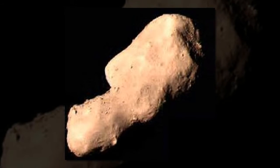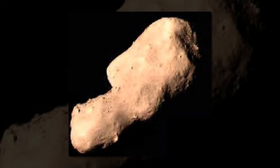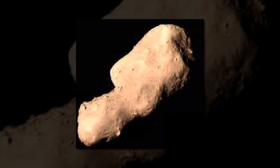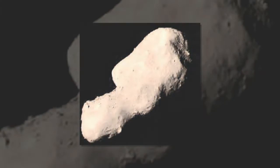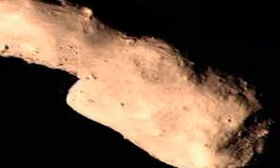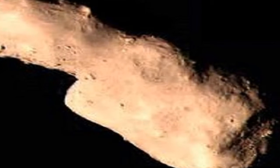Asteroid 4179 Toutatis, an Apollo-type near-Earth object (NEO), was thoroughly studied by the Chinese Chang'e-2 spacecraft in 2012, when the space rock flew by Earth at a distance of 18 lunar distances.